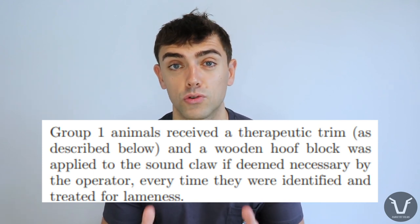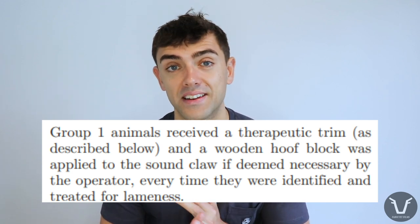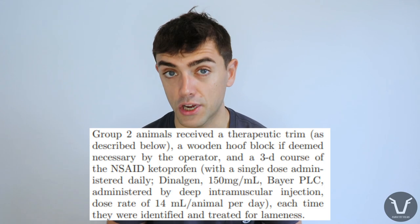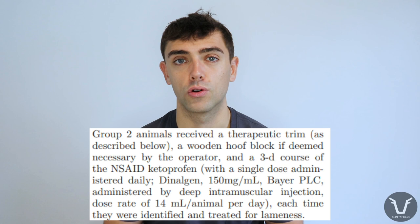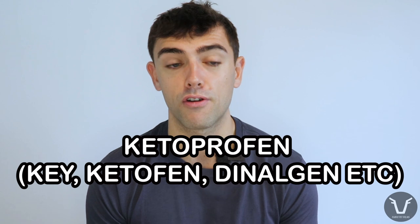If animals in Group 1 went lame, they would be picked out and given a therapeutic trim, and a block applied to the sound claw if deemed necessary. Group two was the same as Group 1 except that at the same time as any lameness treatment they would also receive a three-day course of a non-steroidal anti-inflammatory drug — in this case, ketoprofen.